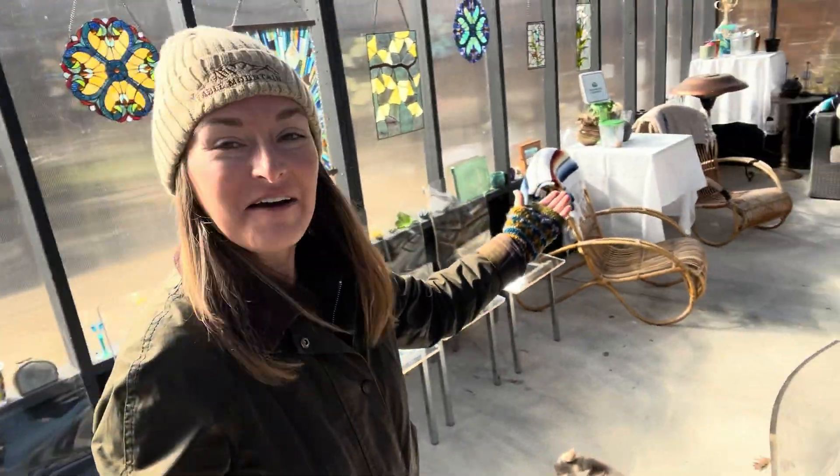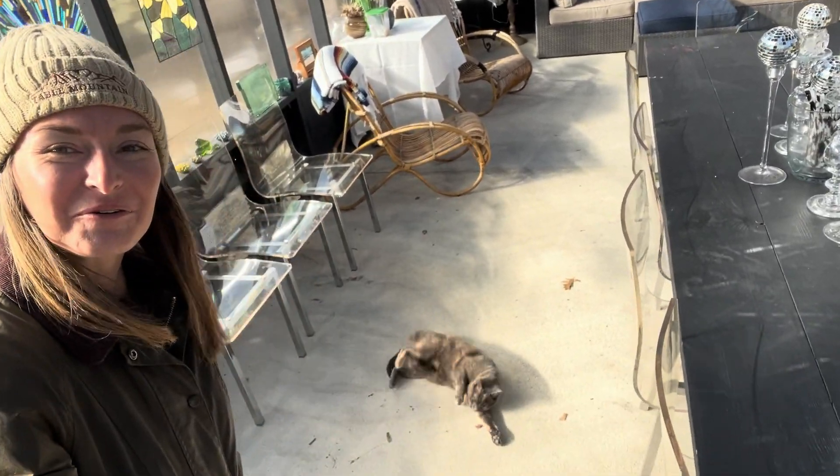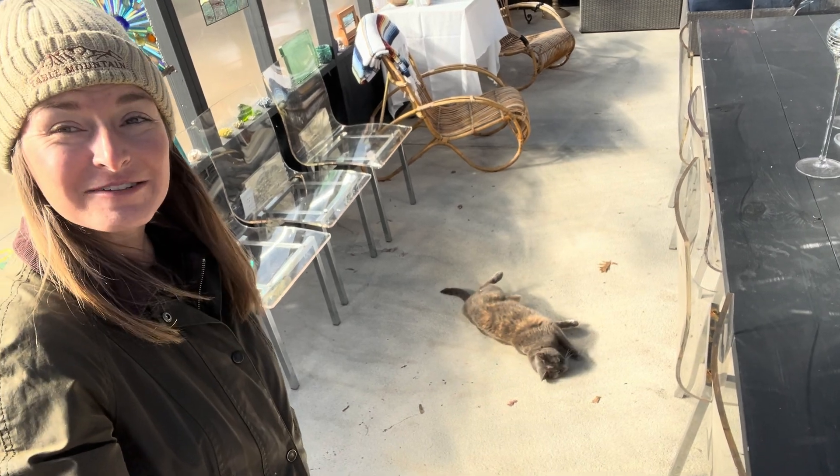I need to get a cat door so the cats can come in and out at their pleasure, especially now that we have the comfort couch back in. She's like, it's so cold, but the greenhouse feels so good.